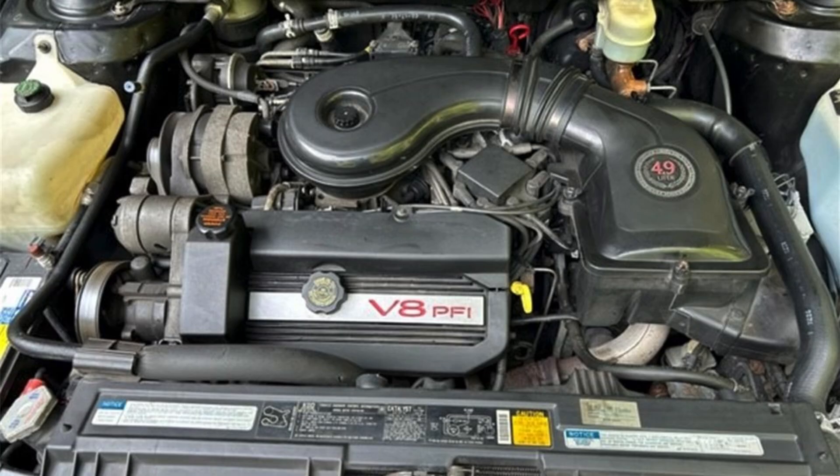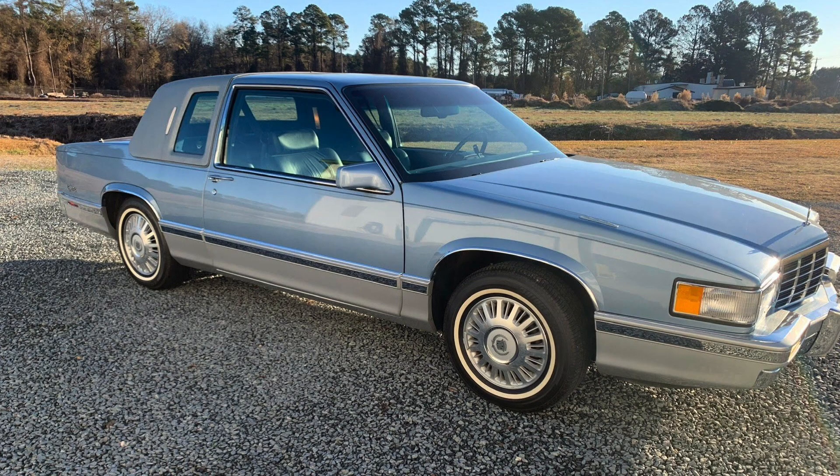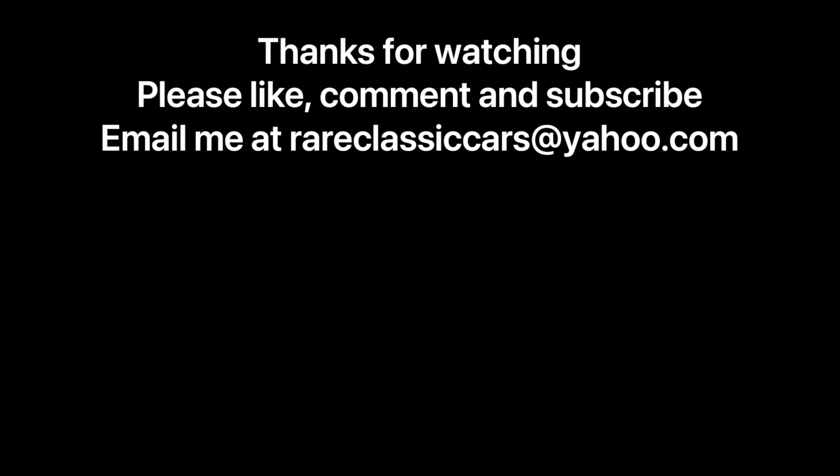Overall, Cadillacs equipped with the 4.9 engine are really nice to drive, particularly the 1991 to 1993 DeVille. Those are a bit lighter than the 1994 and 1995 DeVilles, especially in coupe form on the shorter 110.8-inch wheelbase. They're peppy, ride really nicely, and represent the last of the old-school Cadillacs. If you can get a 4.9 liter DeVille or Fleetwood from that era, it's a really nice car — and still quite underappreciated in the marketplace.